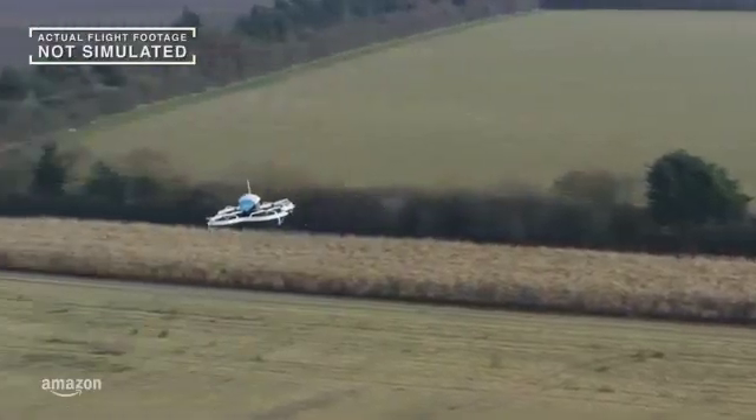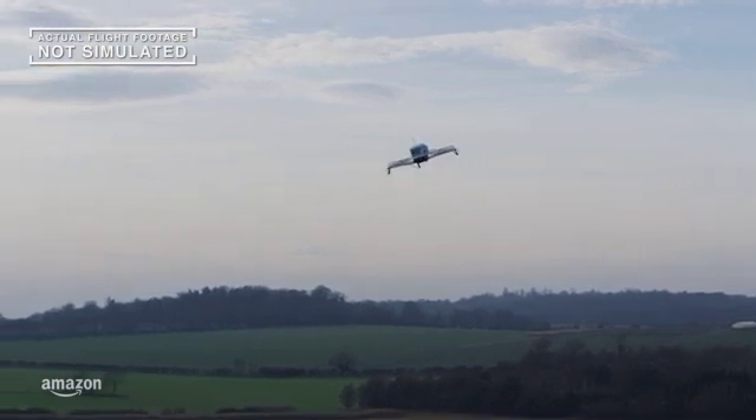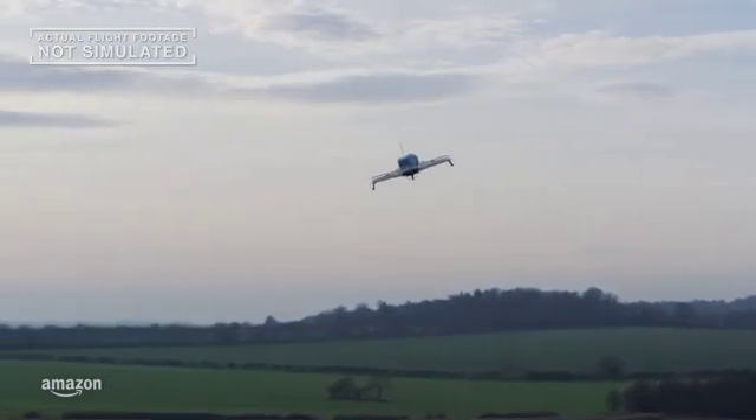Cruising quietly below 400 feet, carrying packages up to 5 pounds, and guided by GPS, our systems are designed to find their destinations safely.